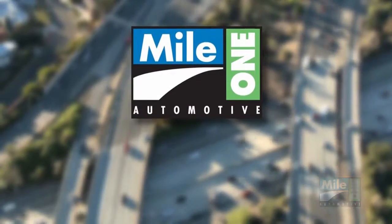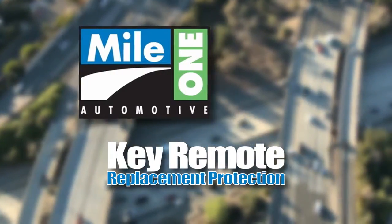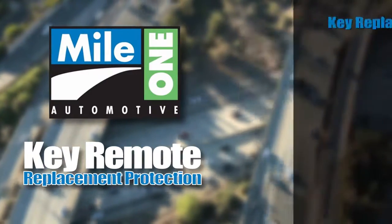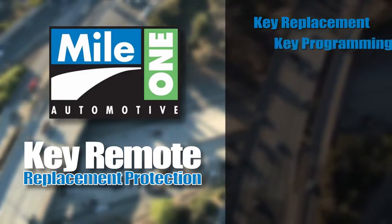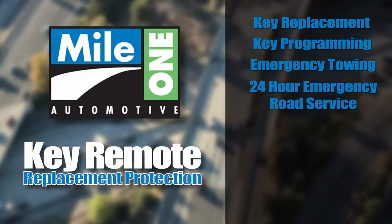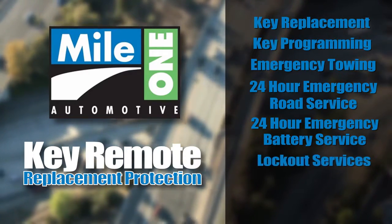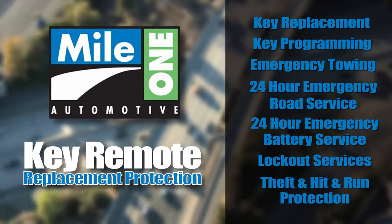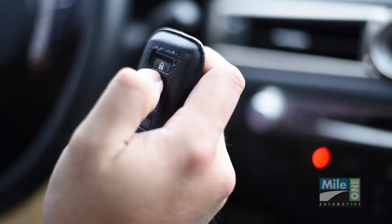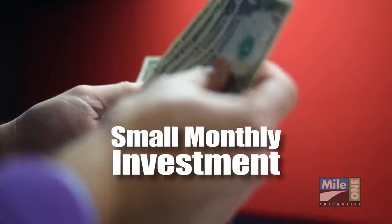MyOne Automotive is proud to offer key remote replacement protection, covering your valuable key remotes for up to five years with a zero deductible. Your key replacement, key programming, emergency towing, 24-hour emergency road service, 24-hour emergency battery service, lockout services, theft, and even hit-and-run protection are all included. All of these benefits for less than the cost of replacing just one of your key remotes, impacting most monthly payments by just a few dollars.